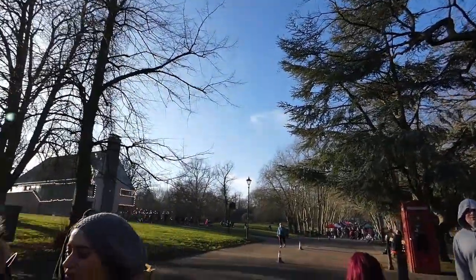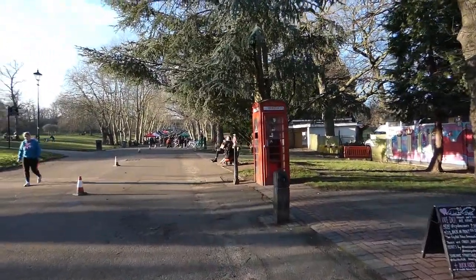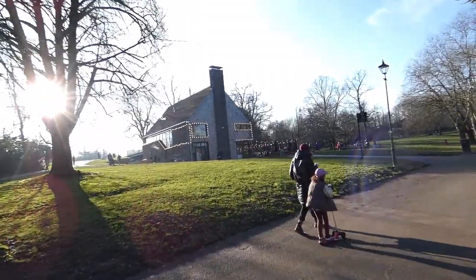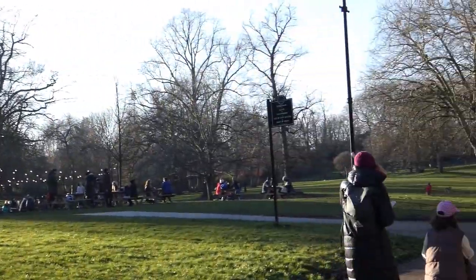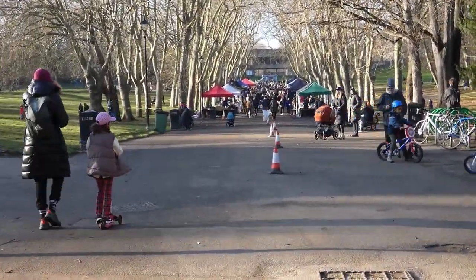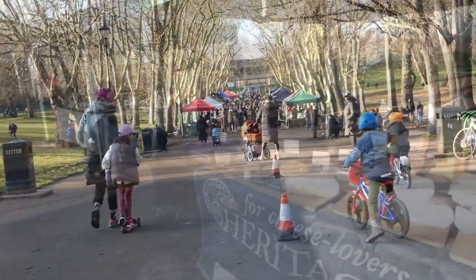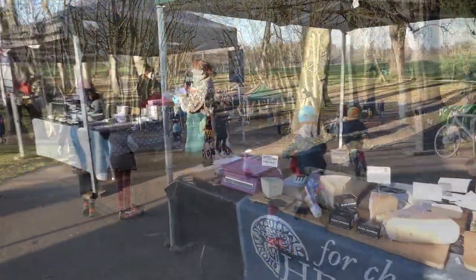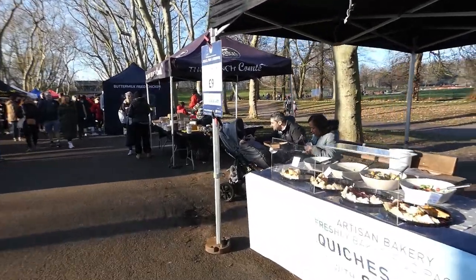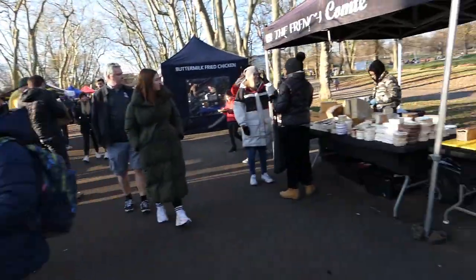Looks like they've got a bit of a market on here today. I bet you don't have all sizes. Some nice juices — you name it, they've got it. Especially cheese.